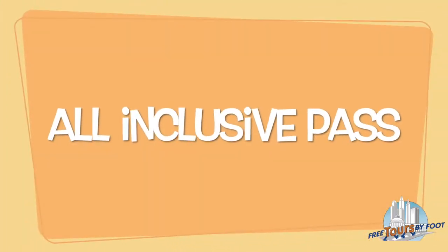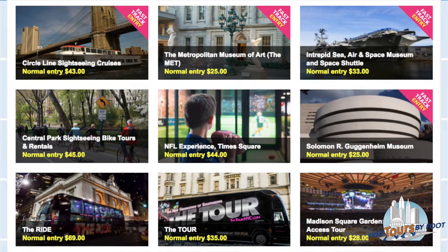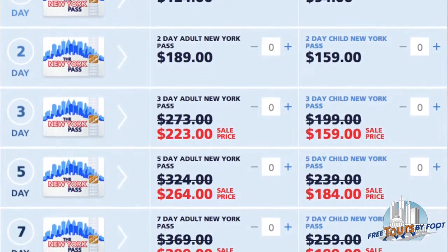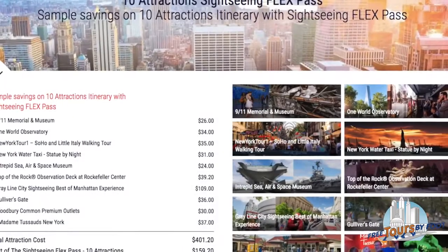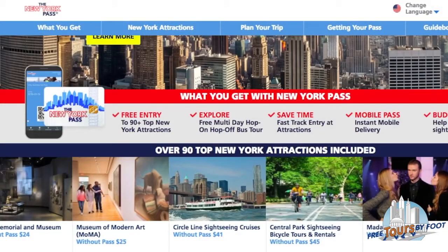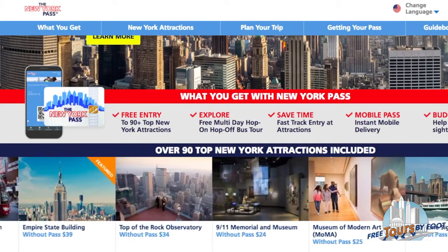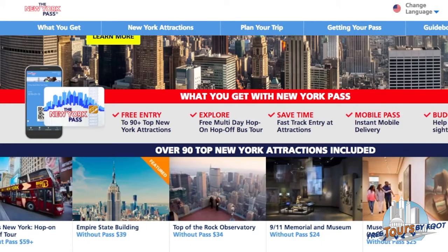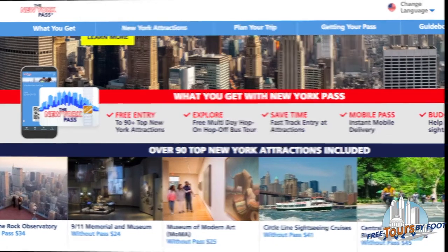Option 1: All-Inclusive Pass. An all-inclusive pass allows you to enjoy as many attractions, tours, and experiences as you can within a set number of days for one set price — think of an all-you-can-eat buffet. These are the most expensive type, but you can potentially save the most amount of money. These passes have a long list of attractions, tours, and museums included, though the lists are not identical. And these passes come with skip-the-line privileges for many attractions.